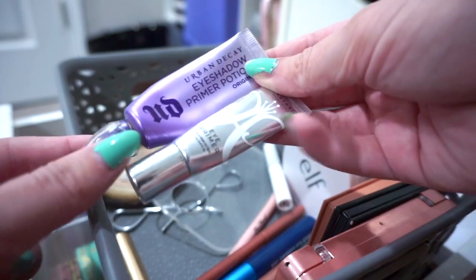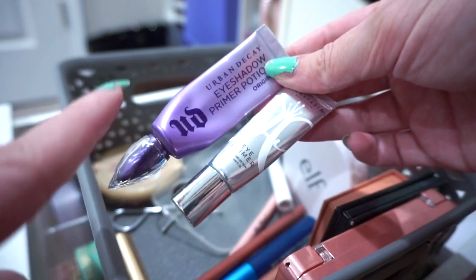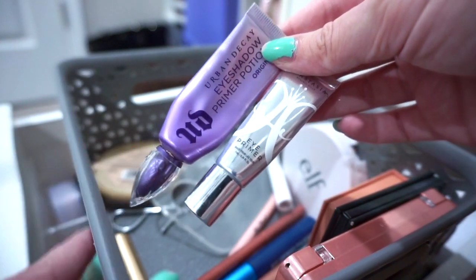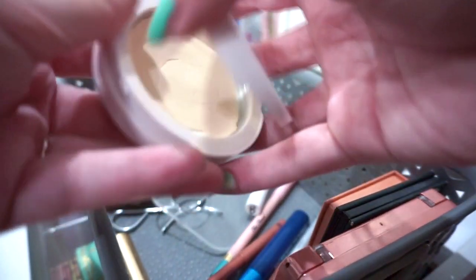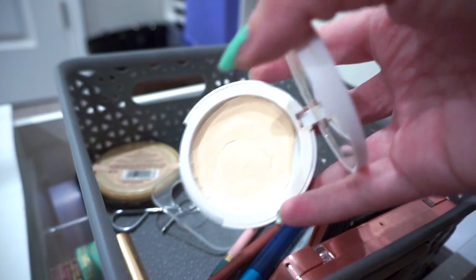For eye primer, I'm still using the Urban Decay Original Primer Potion for work makeup and the Anastasia Eye Primer for filming makeup — getting pretty low on both, especially the Urban Decay. I set the primer under my brow bone with a matte white powder from Illamasqua that I repressed into an eyeshadow pan, but it broke so I need to repress it. I'm also using the e.l.f. Camo Powder Foundation in Fair 120N to set the primer in my crease and brighten my face if needed.